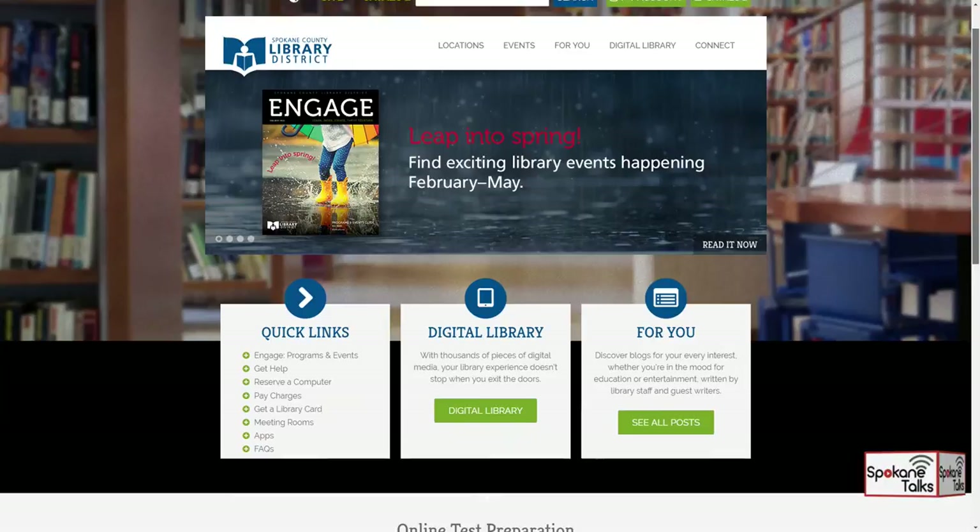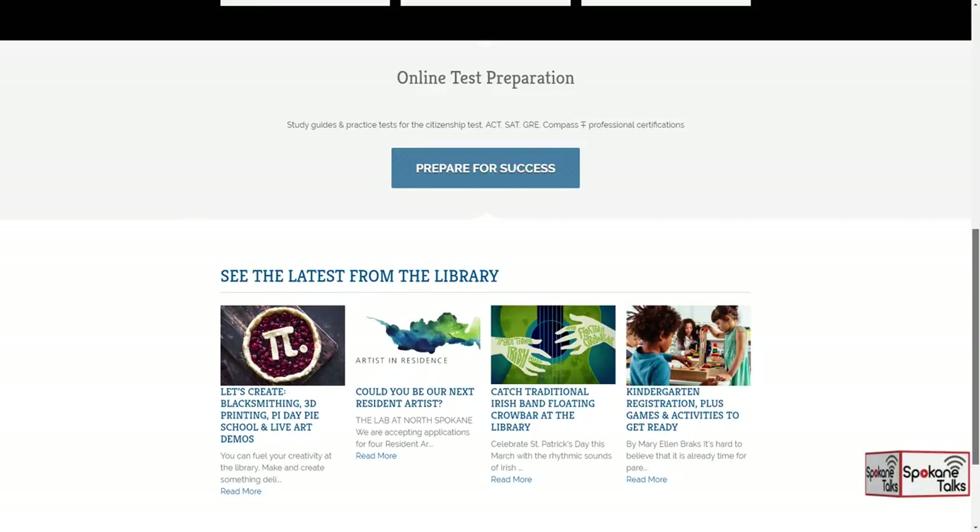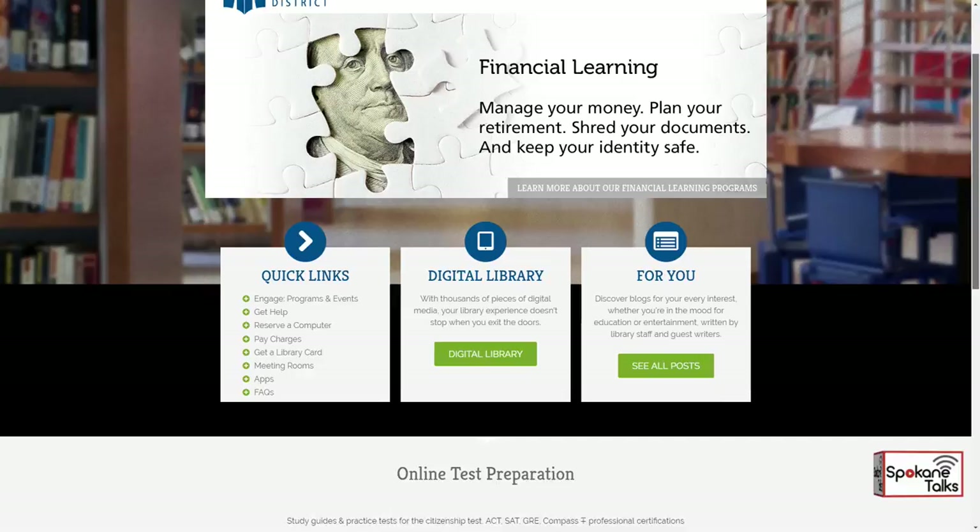The artists do a class or workshop and they switch out every month from October through January, so there will be four resident artists. The application process is open right now at scld.org. Applications close on May 8th — plenty of time, but don't wait. A committee reviews the applications, sets up interviews with people to talk about their art, what they'd like to do in the library, and what programs they'd like to host, then makes the difficult decision of picking the four people.